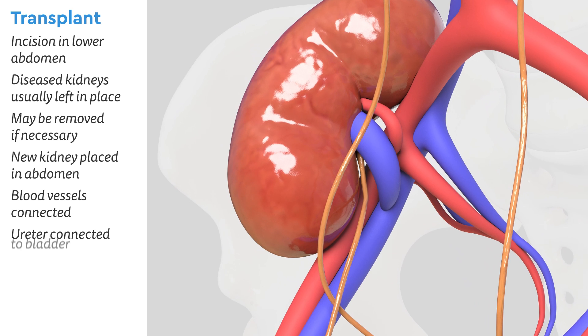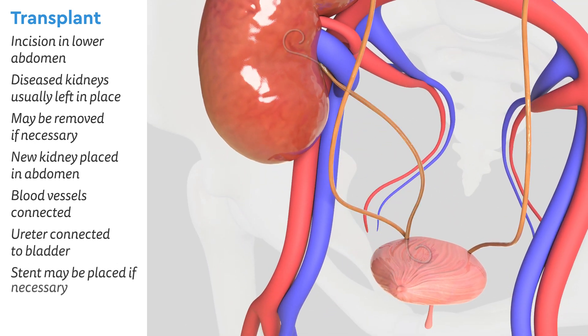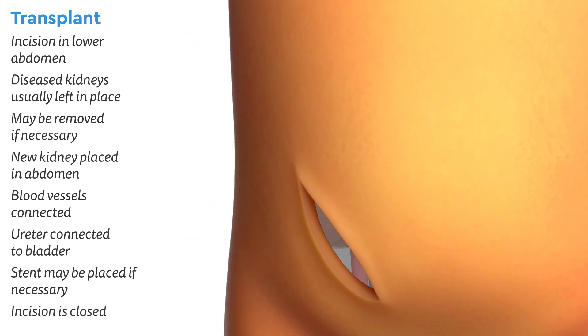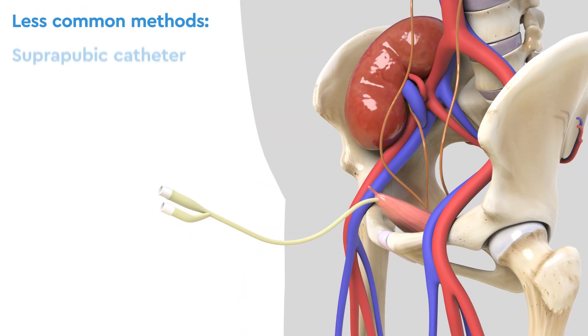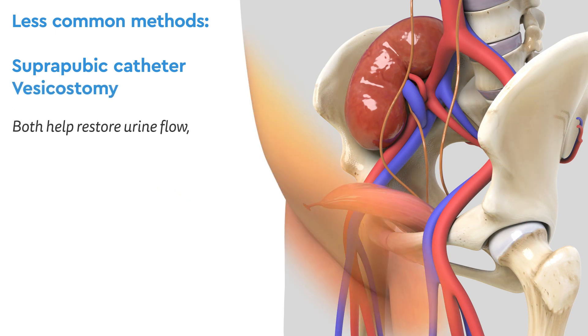Next, the ureter is carefully connected to the bladder. A stent may be placed in the ureter if necessary. Finally, the incision is closed. Although not common, it may be necessary to place a suprapubic catheter or perform a vesicostomy to help restore a healthy level of urine flow and to help the bladder grow to a larger size.